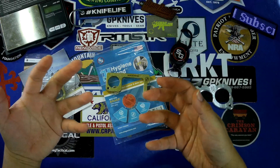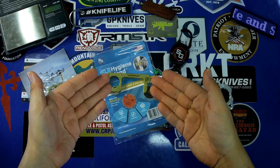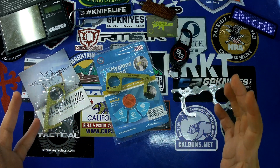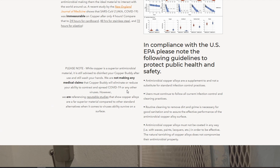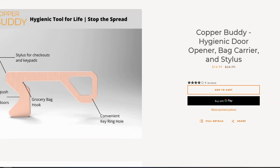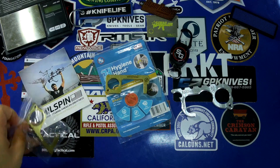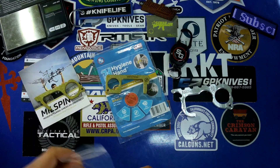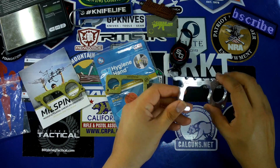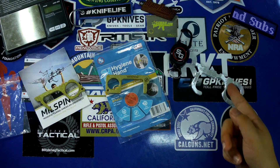The idea is to minimize contact with all those surfaces, so we have all these different products that have come out. Once the Hygiene Hand — being the first one I saw — came up, the Facebook and Instagram algorithm totally picked up on what I was searching for, and suddenly I got inundated with ads. Every company under the sun was producing some variety of this same tool. So I purchased a few, all American-made. The first one was the Hygiene Hand, then I saw that Milspin was making their so-called COVID key — both brass. And while I was doing all this searching, up on Instagram popped this one, made by a semi-local company to me in Bakersfield, California, so I picked this one up too. This one is aluminum versus the brass, so it doesn't have the same properties as copper or brass, but the idea is the same — it keeps your hands off various public touch surfaces.